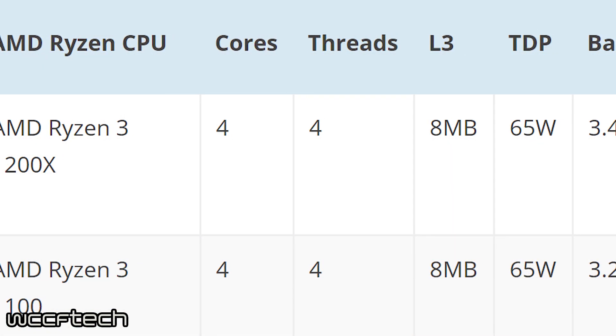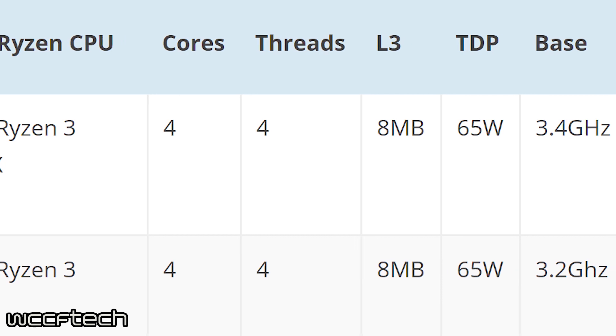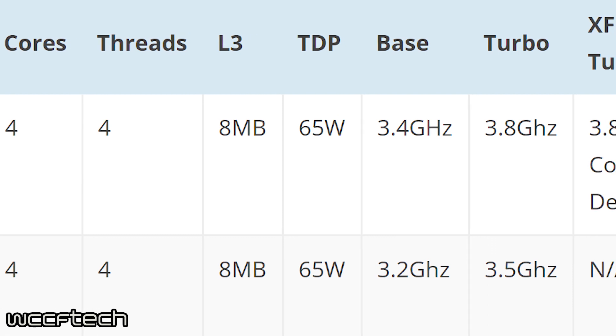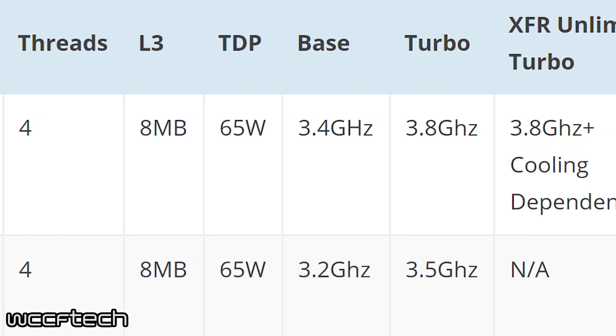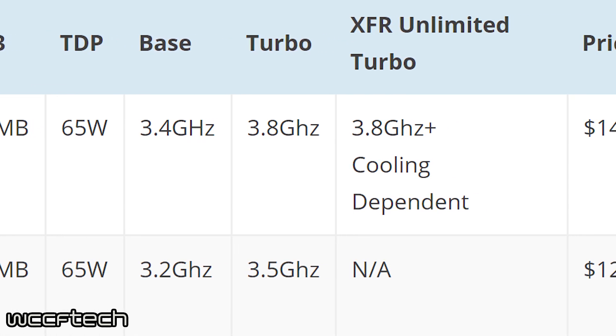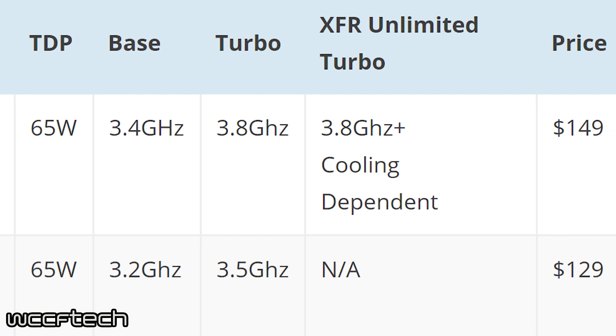The Ryzen 3 CPUs are definitely the CPUs we have had the least amount of info on, with most of the focus being on those high end Ryzen 7s. However, these Ryzen 3s are looking to be really good products, especially for budget gamers. The two Ryzen 3 CPUs are the 1100 and the 1200X, retailing for $129 and $149 respectively. These are both 4 cores and 4 threads, with the 1100 starting at 3.2GHz and boosting to 3.5GHz, while the 1200X will start at 3.4GHz and boost at 3.8GHz. It should also be noted that all CPUs will be completely unlocked and overclockable. These CPUs will be able to rival Intel's i5s pretty well, especially considering they will be retailing for around the price of an i3.